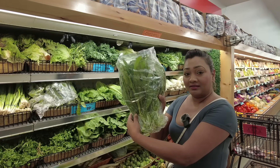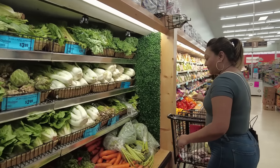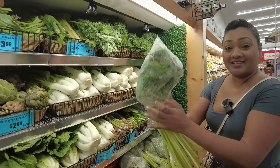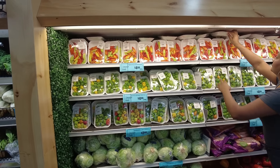You can get culantro — shadow benny or recao — here for 99 cents a bundle. They also have a nice young dasheen bush, and that's $4.72 for a bundle.